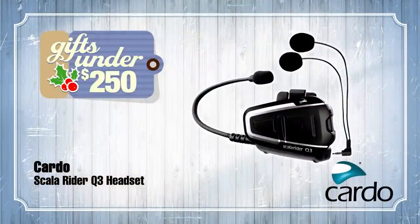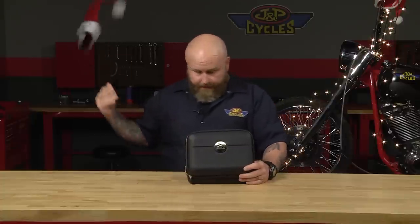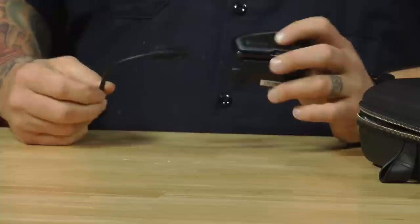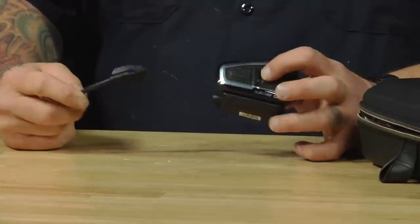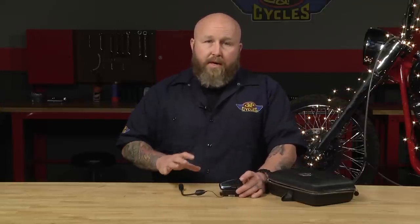Our second gift under $250 is the Cardo Scala Q3. This is a great headset at a great price point — it comes in a nice case. Nice unit, very compact. Put it on your helmet and it will talk to four other Cardo Scala users at a range of up to about 1,100 yards. I use mine mainly to Bluetooth music. It's waterproof, dustproof, and has a windproof mic. You can answer phone calls — basically everything you'd want to do on a motorcycle. I love Bluetoothing music into my helmet and just kind of checking out. At under $250, this is a great price point to pick one up.